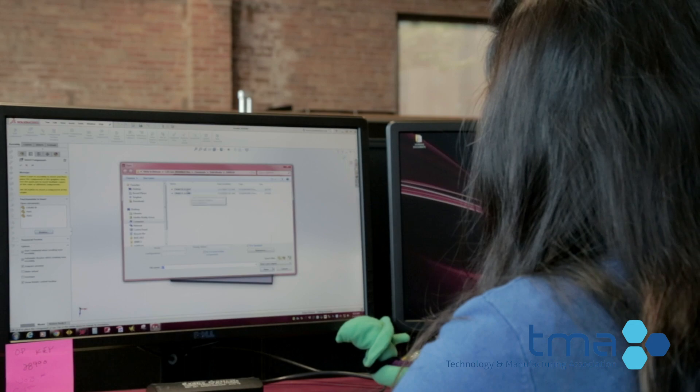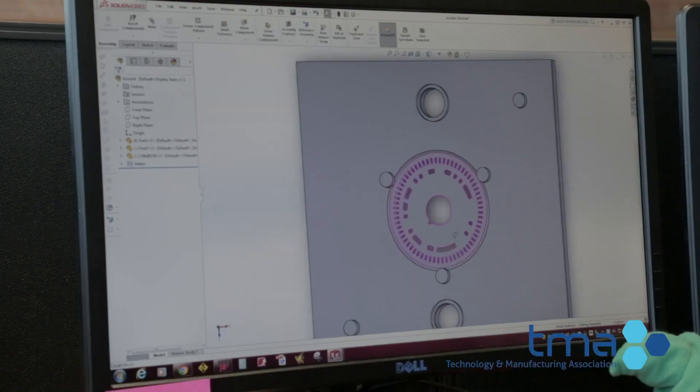Once we get a project, we need to decide what we have to do, what we have to work on, what specifications the customer requires, and then we need to decide which machine we have to use. Then we have to label the drawing and then go back to the machine, whatever we want to use, and start our work.